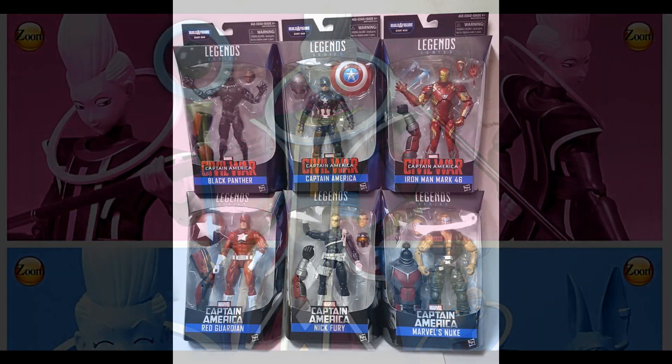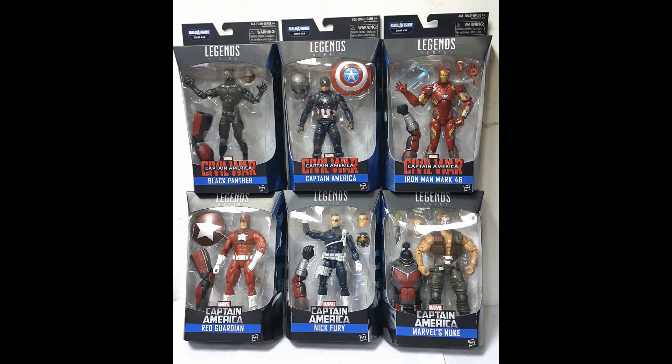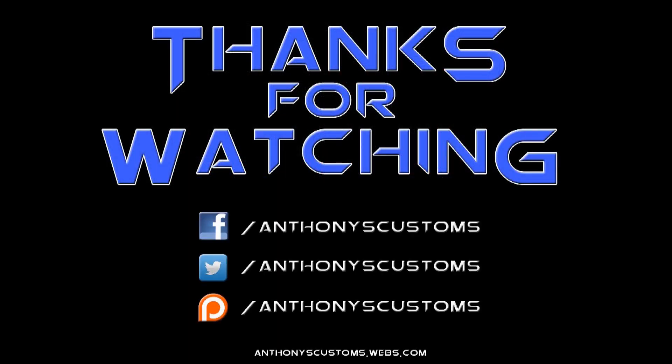Lastly, they have the Marvel Legends wave up for pre-order — it should be shipping soon even though it says April, so get that while you can. Thanks for watching guys, hopefully you enjoy these figures and get some pre-orders in. I'll see you in the next video.